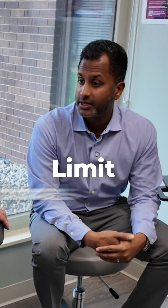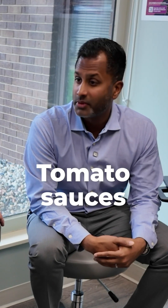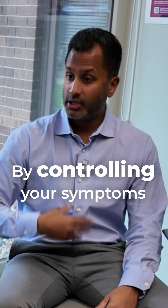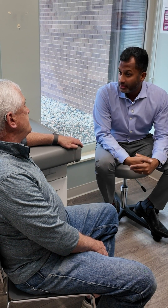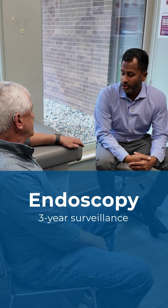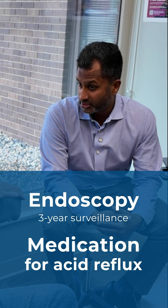Besides medication, we talk about diet with acid reflux — trying to limit trigger foods and acidic foods like spicy foods, tomato sauces, chocolate, alcohol, and caffeine. We want your symptoms to be controlled, because by controlling your symptoms, it's going to help prevent further changes from the acid reflux. It just means we need to keep an eye on things and do the endoscopy every so often — for you, it's going to be in three years — and keep you on medication for the acid reflux to control your symptoms.